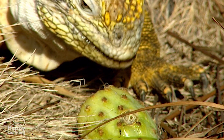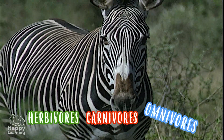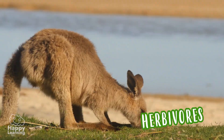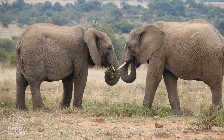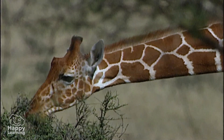Depending on what food they eat, animals may be herbivores, carnivores or omnivores. Herbivores eat plants and grasses, and they may eat the stems, roots, fruit, seeds or leaves. Just like this tall giraffe is doing.